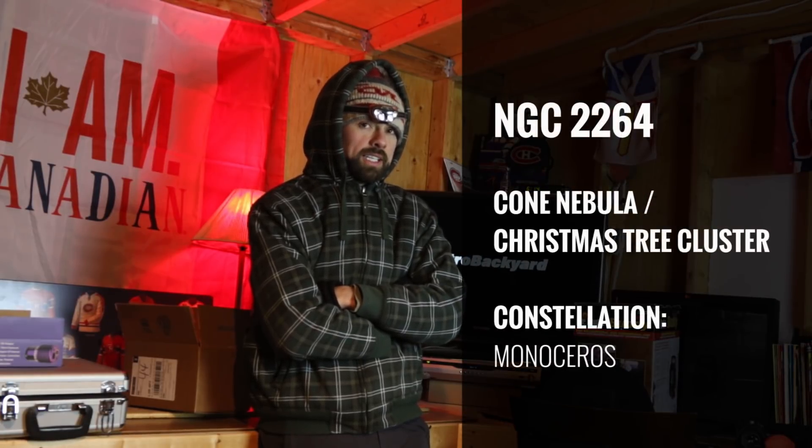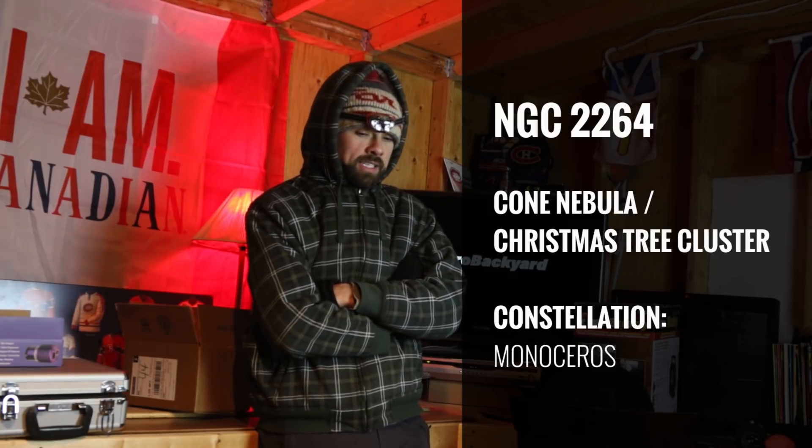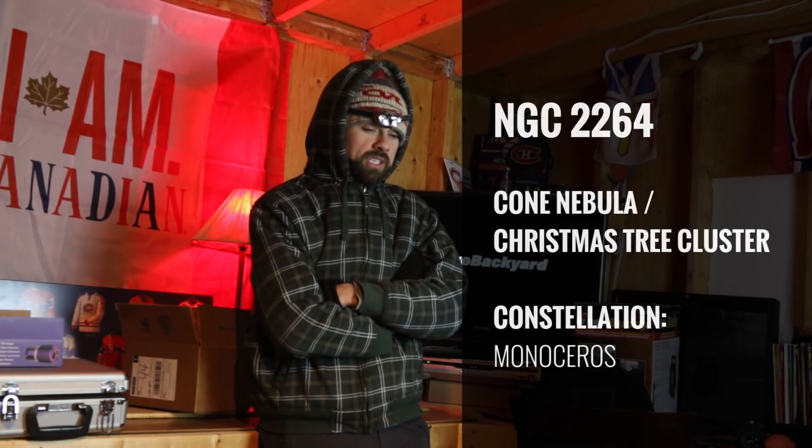Tonight's target is going to be the Cone Nebula. Because of the area it resides in, there are a number of deep sky objects in there as well, including the Christmas Tree Cluster and the Foxburn Nebula. I'll be able to collect all of those targets in one frame through the wide-field Meade APO.